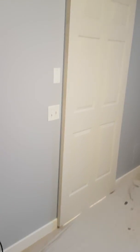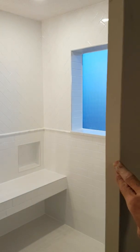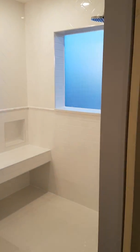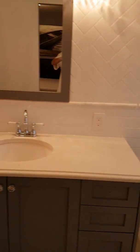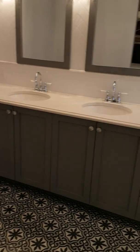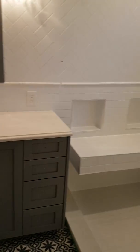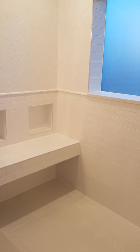Yeah, a real nice bathroom. Didn't take us very long. This bathroom is priced at $18,000 — a very reasonable price for the amount of labor that was put in. We have a nice quartz shower curb, matching window ledge, and matching countertop. Very well designed. We had a designer design it and she did a great job.